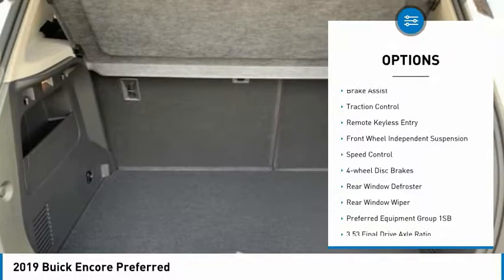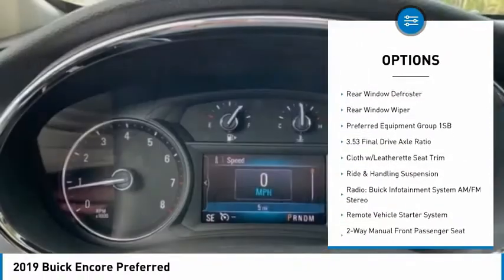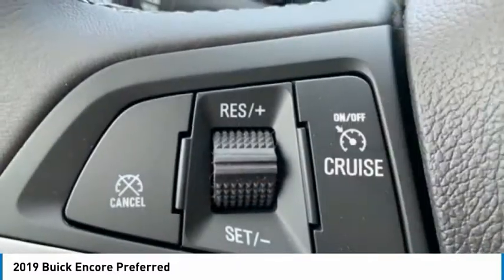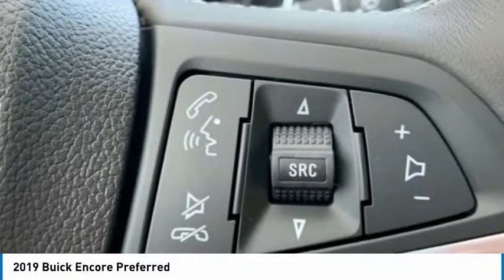Electronic Stability Control, Alloy Wheels, Brake Assist, Traction Control, Remote Keyless Entry, Front Wheel Independent Suspension, Speed Control, Four Wheel Disc Brakes, Rear Window Defroster, Rear Window Wiper.